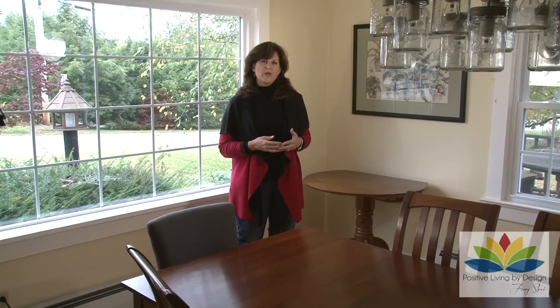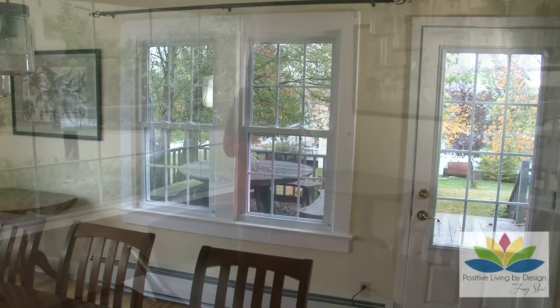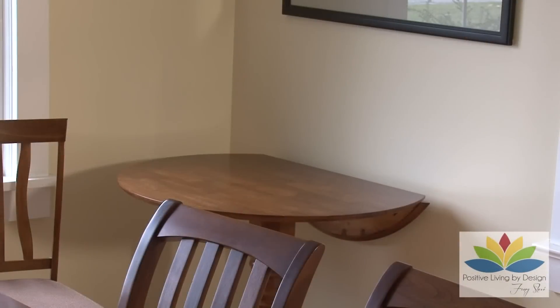Right now we're standing in the dining room of the property, and this is where the natural wealth area is based on flying star feng shui. We have a great empty palette, which is perfect. The walls are painted a beautiful yellow, which is an earth color and a predominant earth element. We're going to show you how to set up in a very simple way an area that will help promote and increase the energy for the wealth aspect.